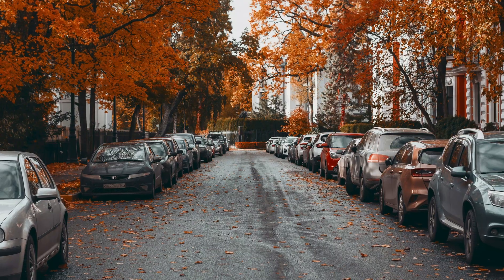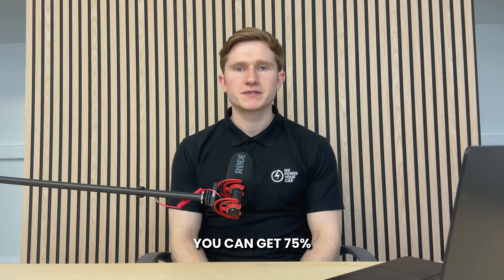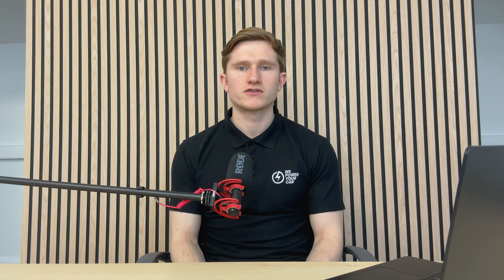The UK government has just launched the electric vehicle charge point grant for households with on-street parking. This grant offers financial support towards the cost of purchasing and installing an EV charge point at residential properties with on-street parking, when also installing a cross-pavement charging solution. You can get 75% off the cost to buy and install a home charging point, up to a maximum of £350. The aim of the scheme is to accelerate the uptake of home EV charge points for users without driveways or dedicated parking spaces.